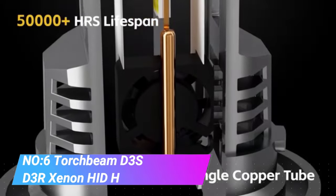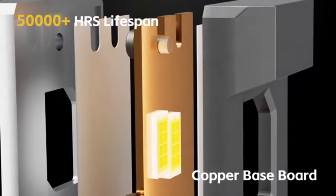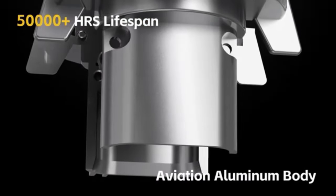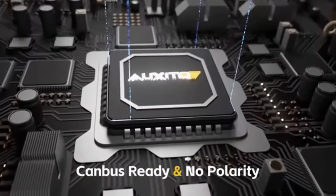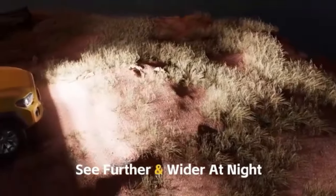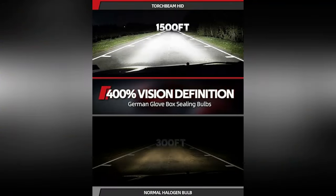Number 6. Torchbeam D3S and D3R Xenon HID Headlight Bulbs. The Torchbeam D3S and D3R Xenon HID Headlight Bulbs are renowned for their high-performance lighting capabilities, providing superior brightness and clarity on the road. Designed to replace factory-installed bulbs, these HID — high-intensity discharge — bulbs offer a significant upgrade in illumination compared to standard halogen bulbs.